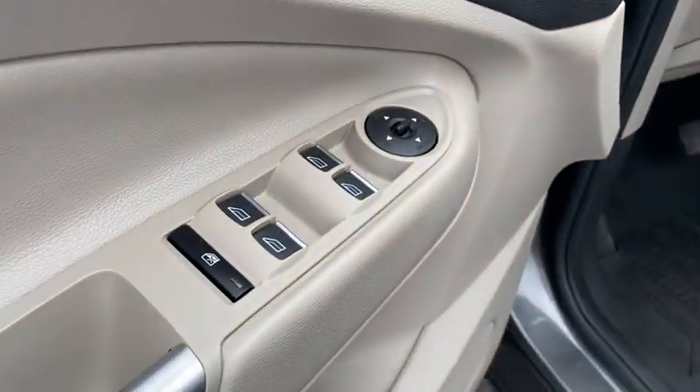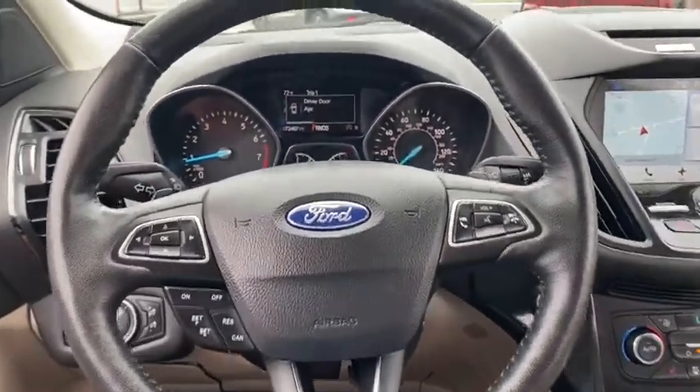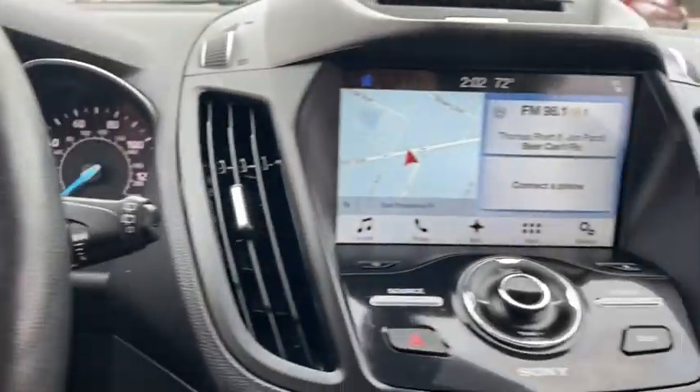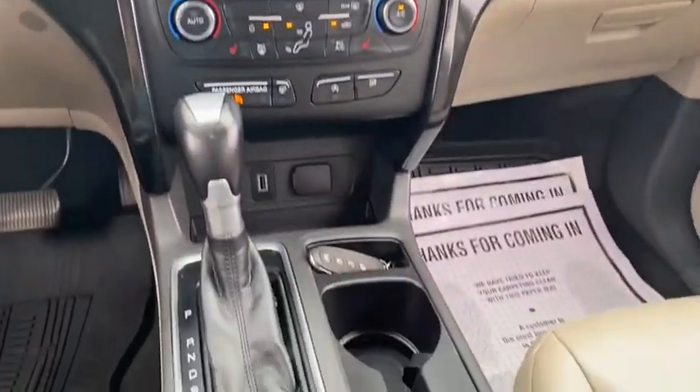Backup camera, leather-wrapped steering wheel, Bluetooth, universal garage door opener, trip computer, fog light, compass, outside temperature gauge, body color door handles, tinted glass, low tire pressure warning.